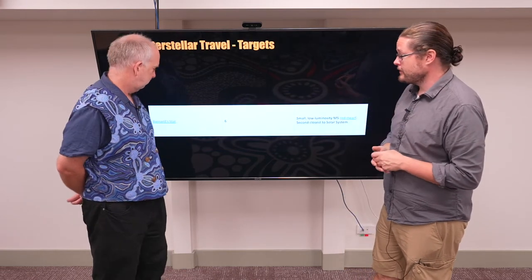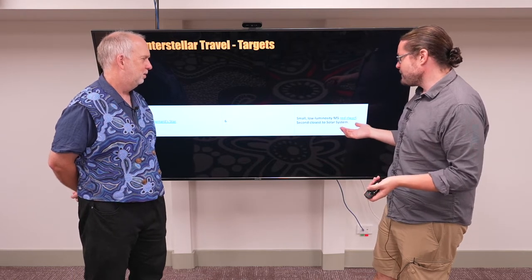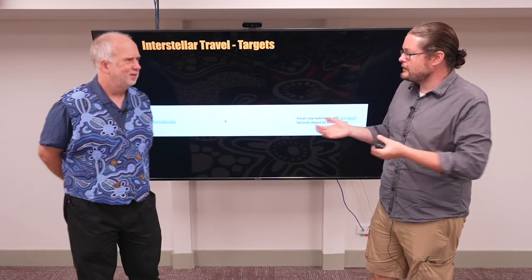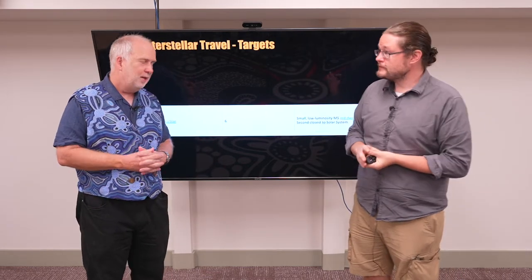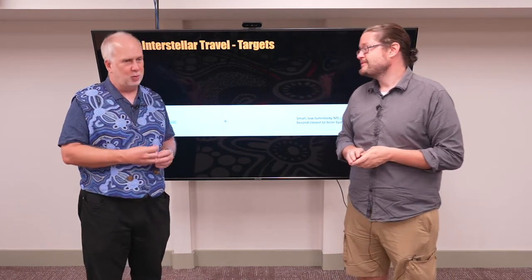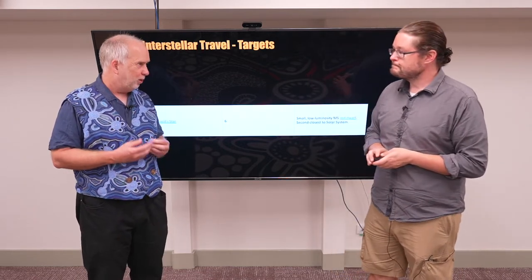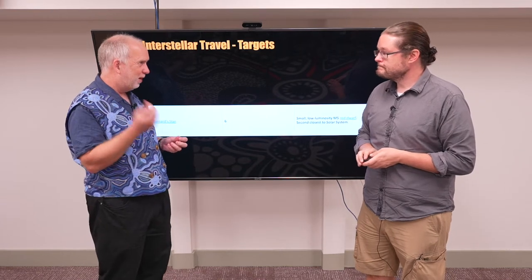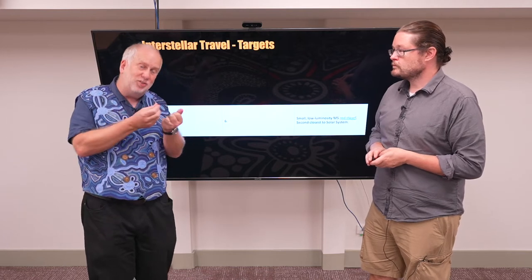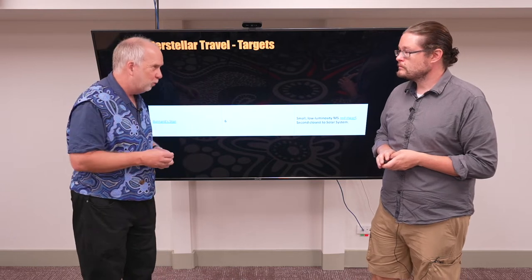We also have Barnard's Star, the second closest star. Again, it's a red dwarf. We don't know of any planets around Barnard's Star — that doesn't mean they're not there, they're just very hard to see. It would be lovely to look out with our telescopes and see a lovely Earth-like planet, but at the moment we can't generally see Earth-like planets anywhere. We can sometimes tell they are there because they make the star wobble or they block out the light, and from that we can work out if it's roughly the right distance to have liquid water — those are called potentially habitable planets.